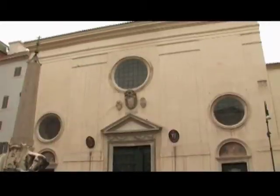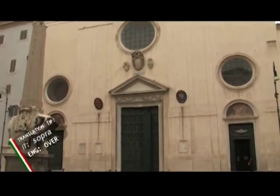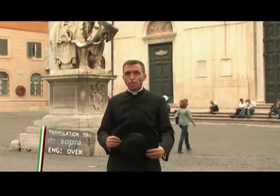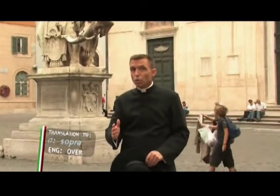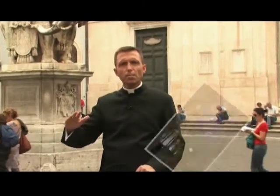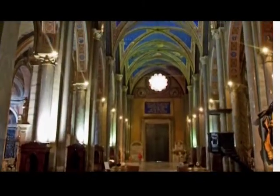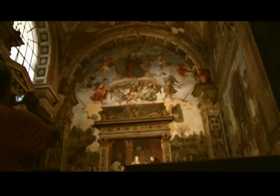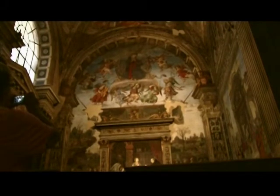Behind me, the Basilica of Santa Maria Sopra Minerva — Sopra meaning 'over' — is built over the Roman temple dedicated to Minerva. It's the only Gothic style church in Rome with Gothic style stained glass windows. Truly beautiful, a serene place. The ceiling is painted blue with gold stars and it's the home of some very beautiful works of sculpture and art. Also the remains of St. Catherine of Siena are interred here as well as the Renaissance painter Fra Angelico. There's also a beautiful fresco representing the life of St. Thomas Aquinas.